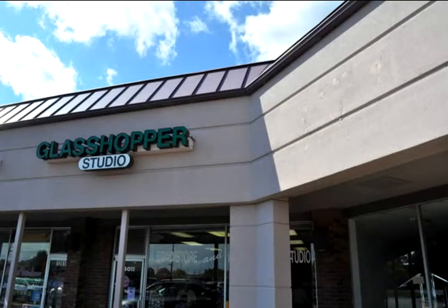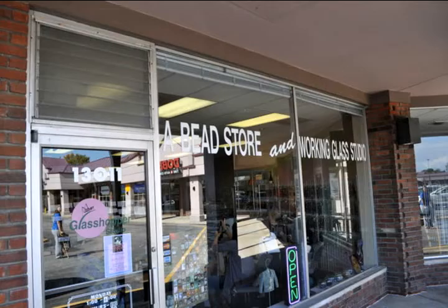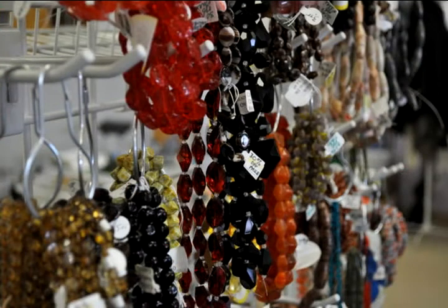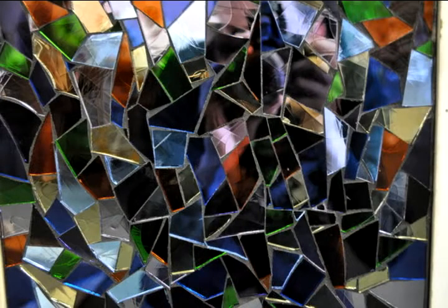In an inconspicuous American strip mall lies a business that cannot be found in many places. Grasshopper Studio in St. Louis is a place where people come to learn, shop, and explore their creative talents. The clever name indicates a studio which focuses on glass art. However, customers are regularly surprised at the various resources the studio has to offer.